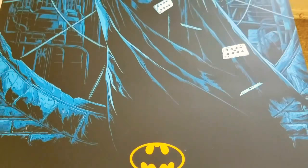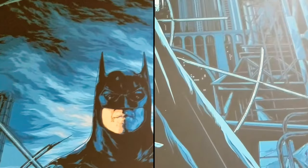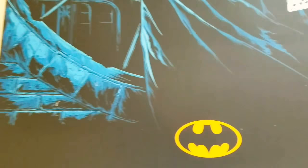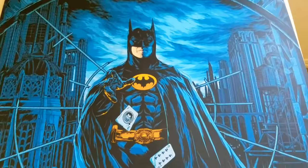It's 24 by 36 inches, based off the 1989 Tim Burton film starring Michael Keaton. It would have been pretty cool to have the Joker somewhere in here, but it's just Batman. There were actually two versions of this poster — I got the regular version which is more bluish.